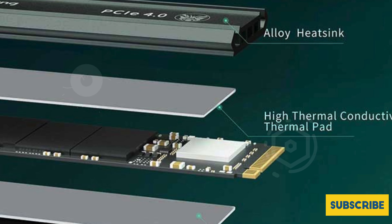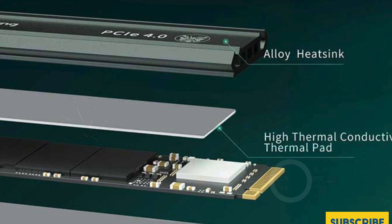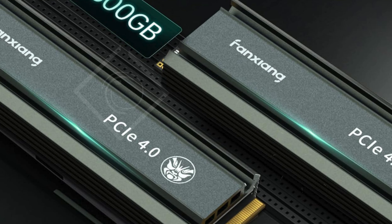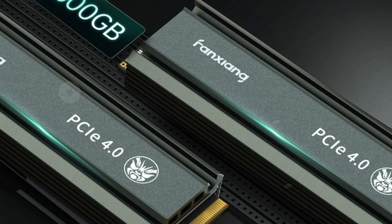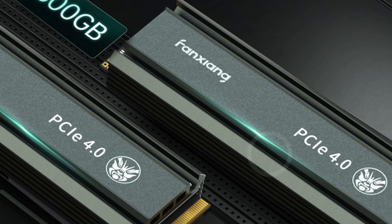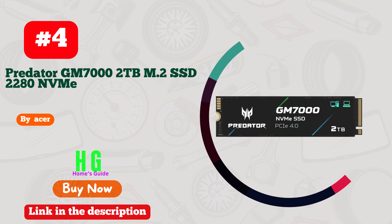To top it all off, the Fanxiang S660 comes with a five-year quality assurance, providing peace of mind with every purchase. Plus, with a dedicated after-sales support team ready to assist, you can shop confidently. If you're looking for the best 2 terabyte SSD for PS5, the Fanxiang S660 is an excellent choice that won't disappoint.